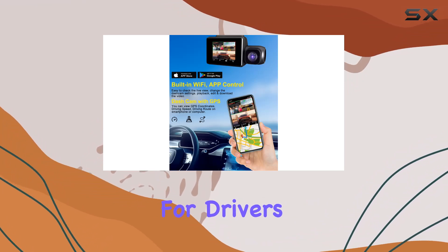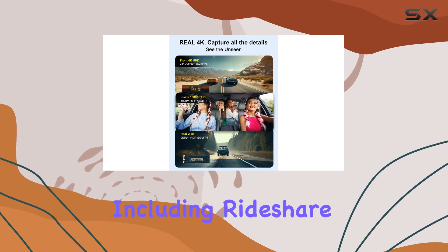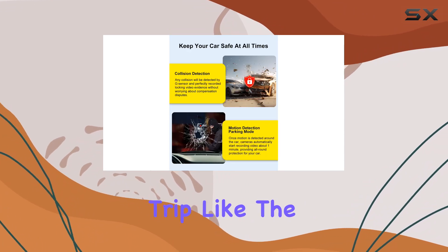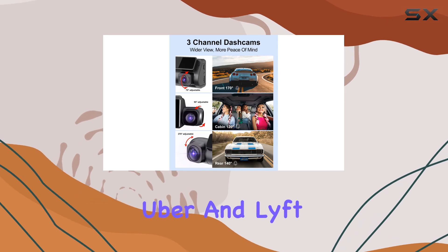This makes it a robust tool for drivers, especially those who spend a lot of time on the road, including rideshare drivers. It's perfect for capturing both the beautiful vistas on a long journey and the minute details of every trip, like the interactions within the car, making it a favorite among Uber and Lyft drivers.